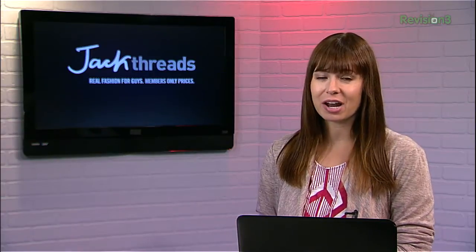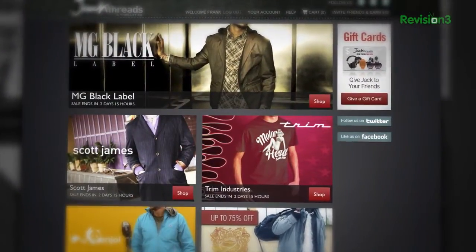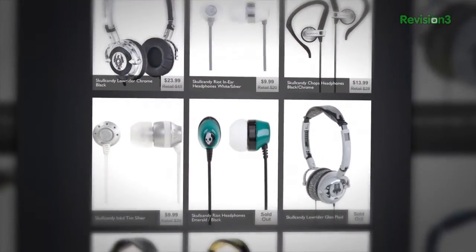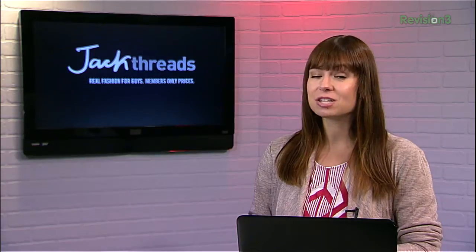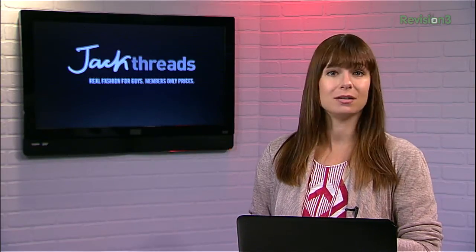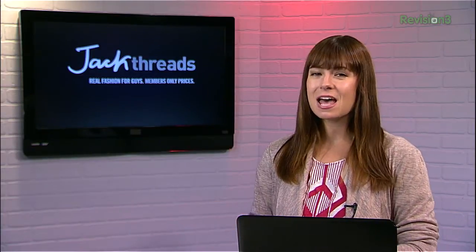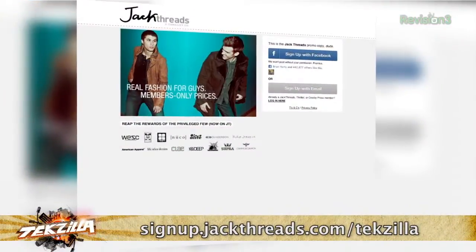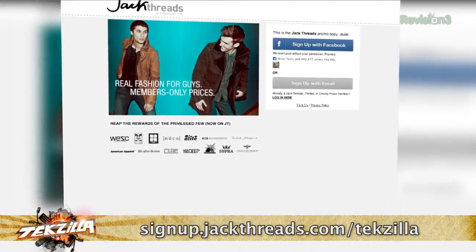Jackthreads has quickly become the number one online shopping destination for dudes, and here's why. You can save more than 50% on the latest summer guy gear and gadgets, because full price is for suckers. They serve up killer contemporary and street apparel, accessories, and gadgets from brands like Converse, Penguin, and Nixon. As a viewer of Techzilla Daily, you can skip the membership waitlist and get instant access at www.signup.jackthreads.com slash techzilla.